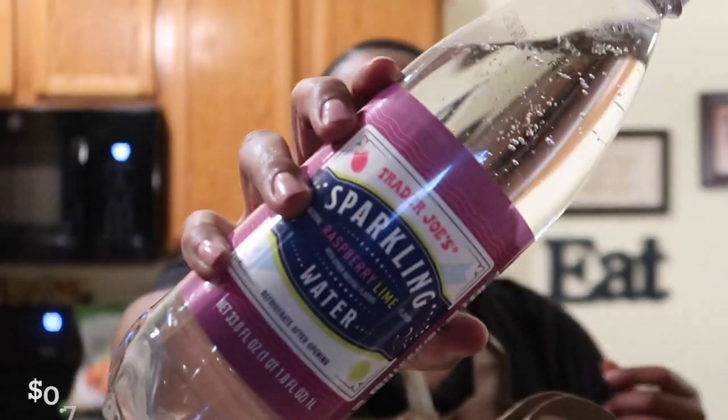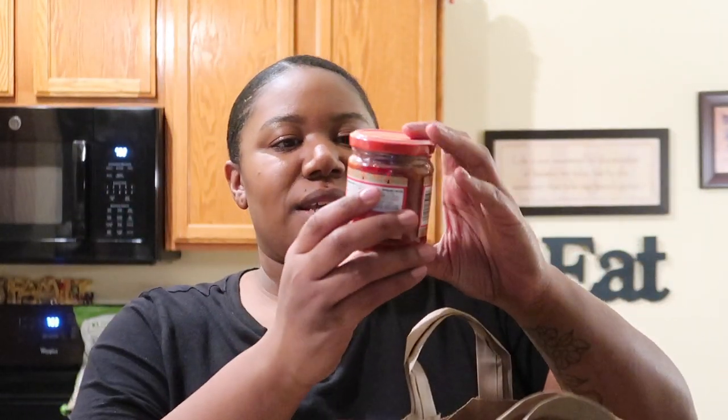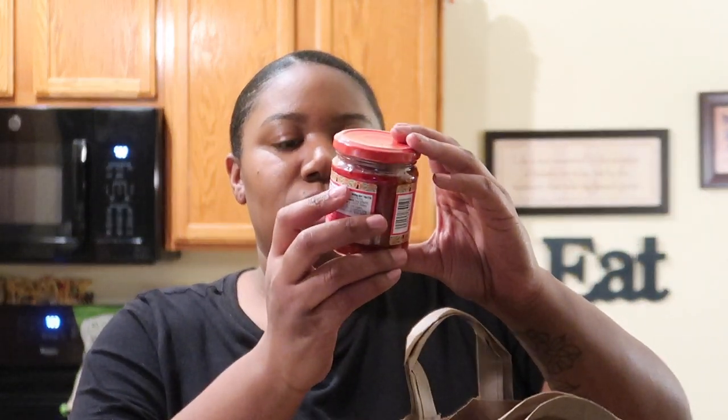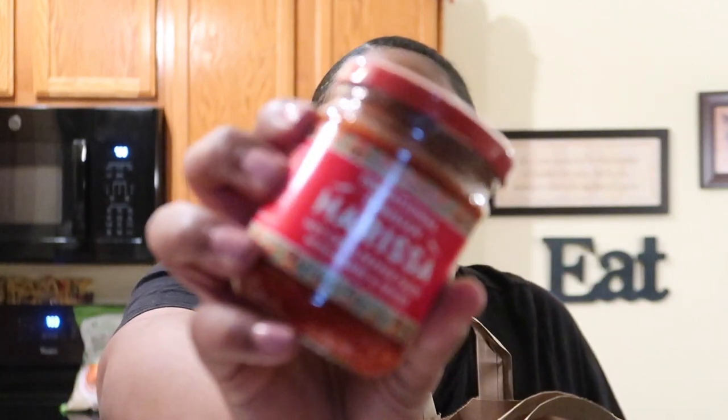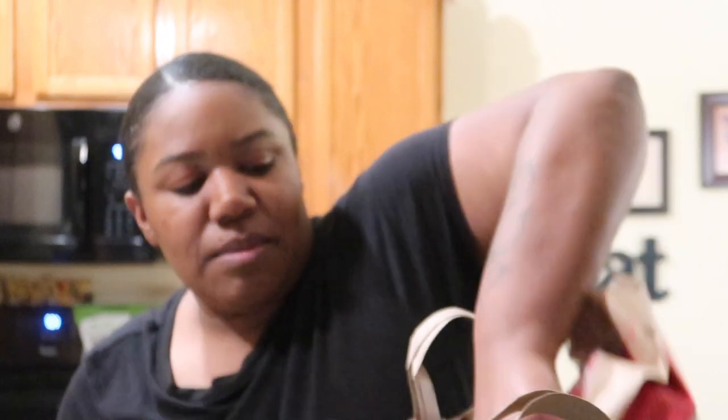I got a tomato and basil marinara sauce — things you just need in your cabinet. Then a raspberry lime sparkling soda — you guys know every time I go to Trader Joe's I have to pick up a sparkling soda. And I finally got the harissa! I've never tried harissa before but a lot of people like it. My sister Rachel likes it, so I'm excited to have her give me ideas of what to use it with.